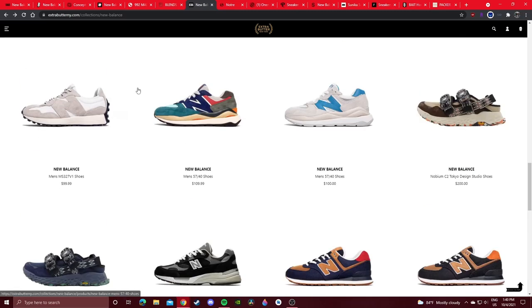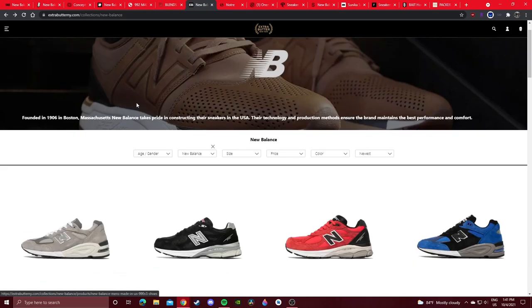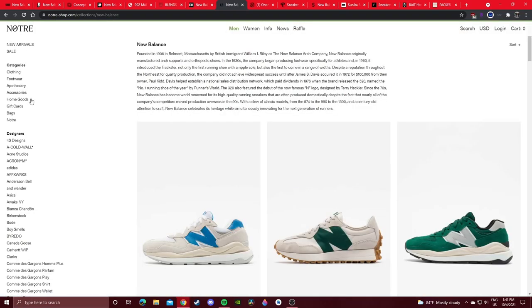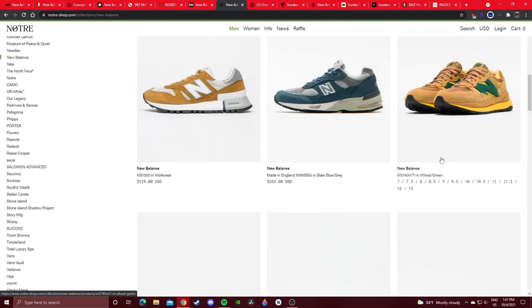That's what I hope New Balance and Teddy Santis improves for 2022, especially with the 990 V6 coming out. I hope they release more drop info for various general release colorways. Nike doesn't do that for absolutely all their sneakers, but a lot of them show up in the sneakers app — not just limited colorways or new silhouettes. A lot of general release colorways show up in the sneakers app or get release info at the very least.